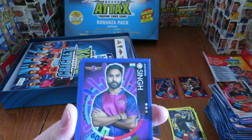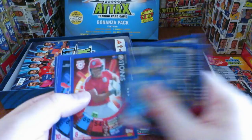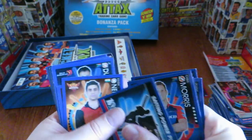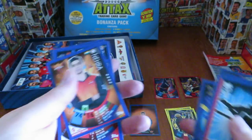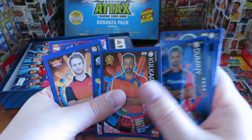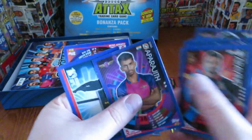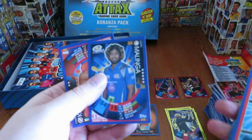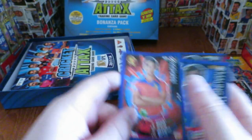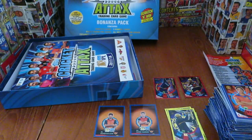The rest is going to be base - let's just skip through them: Stoinis, Morris, batting power play, Lin, Neera, Jaffer, Singh, Dumini, Kulparin, Ladd, Williamson, Aravind, Aparajits, Jakarta, bowling power play, Malinga. And finally heading up is Kishan - the last card. Wow, that really was a Bonanza pack!